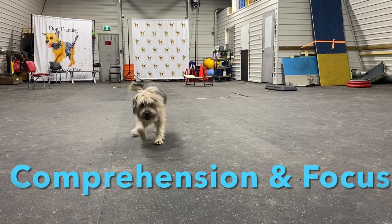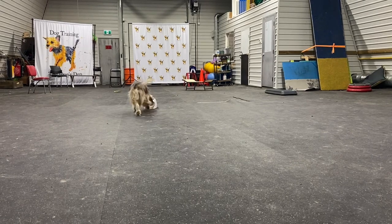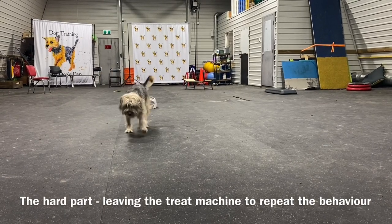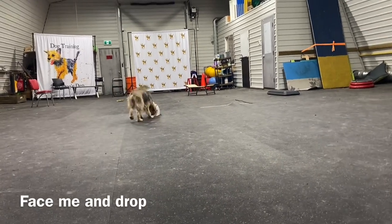Testing comprehension and focus. The hard part: leaving the treat machine and facing me to repeat the behavior. With no distractions, Dory's capable of doing the behavior no problem.